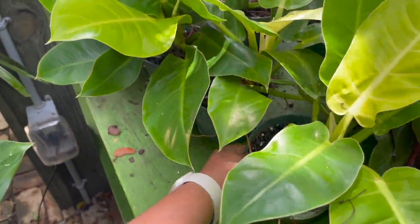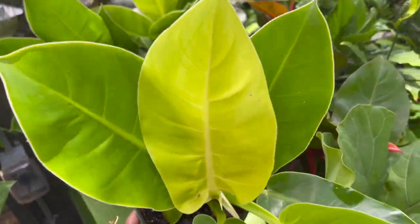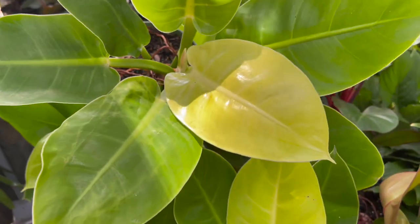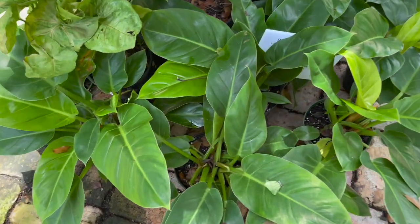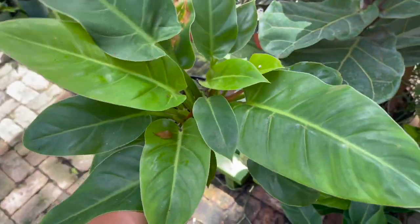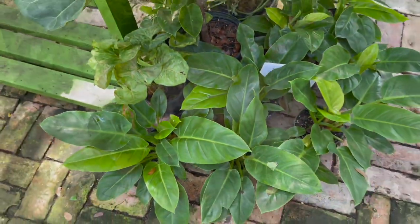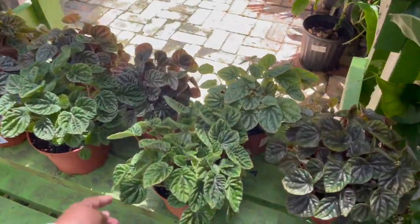They also have some moonlight philodendrons in here, $15.99. Philodendron millions, $12.99.